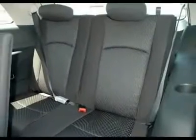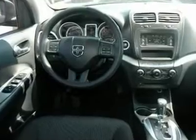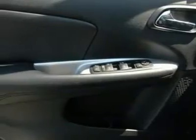Anti-lock braking system, power steering, adjustable steering wheel, cruise control, keyless start, four-wheel disc brakes, and floor mats.